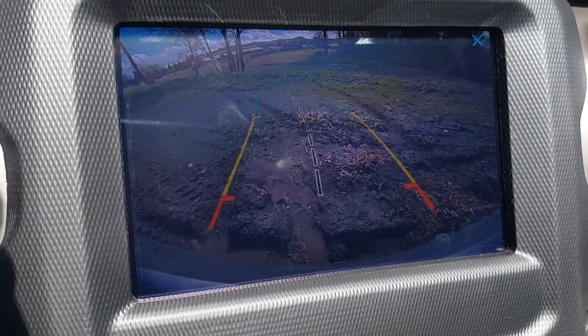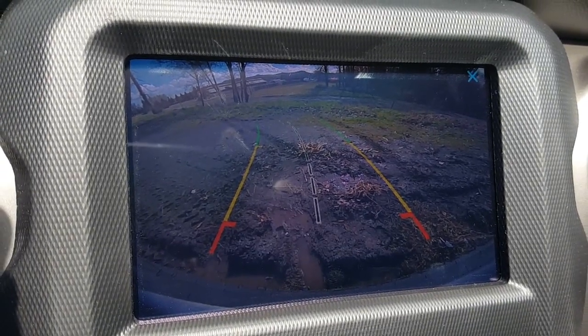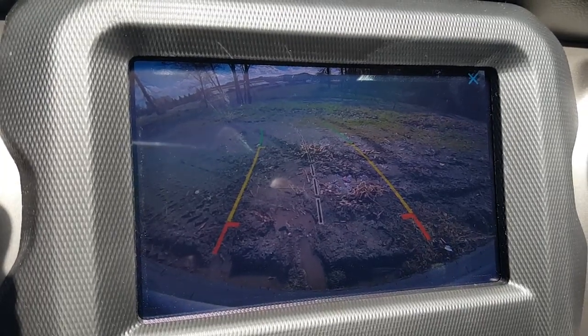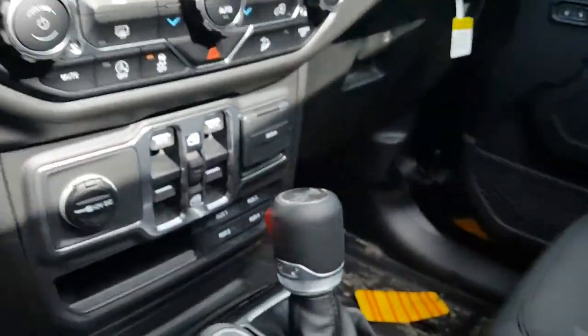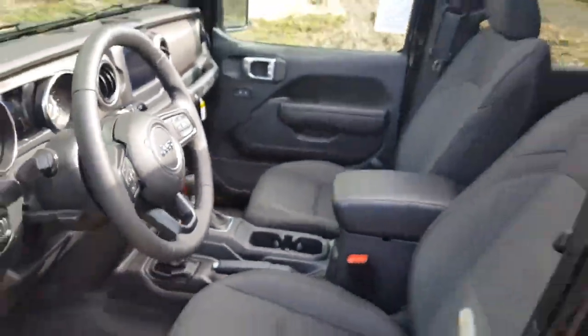Another thing I really like is this big touchscreen — it has a nice backup camera. It's a high-definition backup camera; in fact, the camera on this vehicle is actually newer and higher definition than my cell phone, so my cell phone video isn't really doing it justice of how clear this backup camera is. It's really nice.